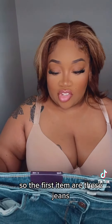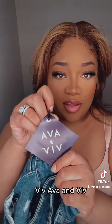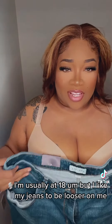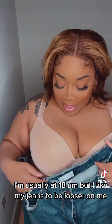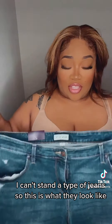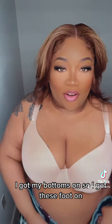So the first item are these jeans. They're by this brand by the name of Ava and Viv — they're Target brand. They're super, super stretchy. I got them one size bigger, so I got them in a 20. I'm usually an 18, but I like my jeans to be looser on me. I can't stand tight jeans, so this is what they look like. Let me get these put on.